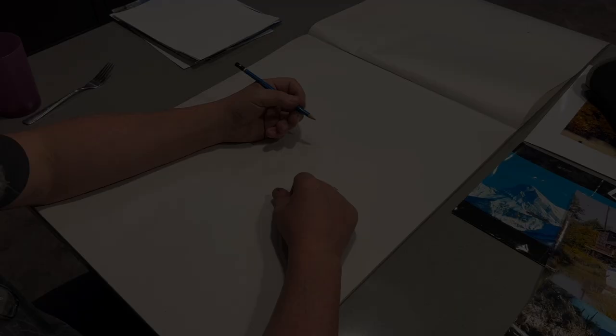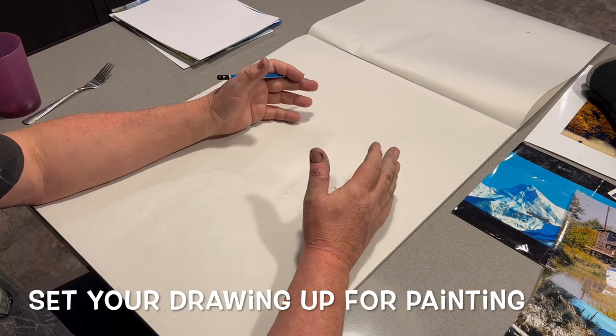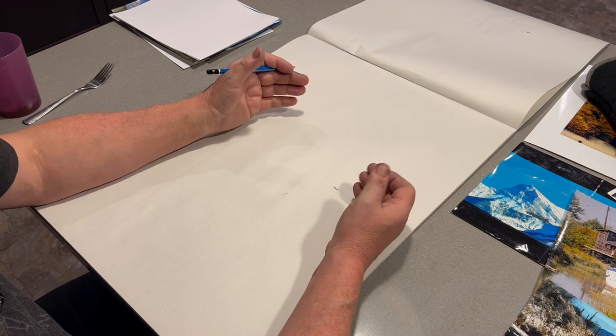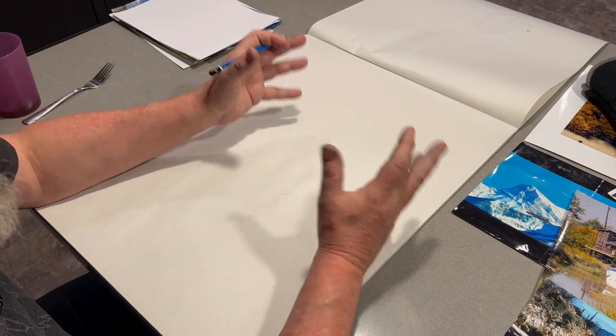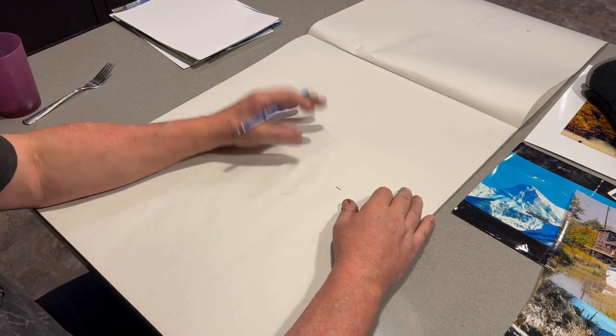If you can draw a box in perspective with shading, you can draw anything in the world. I say that with my small grain of salt: if you're looking at a photo and you understand the box, and if you can't find the box in something, I probably wouldn't paint it. You don't have to draw well to be able to paint, but you need to be able to at least get an icon or an image out of something for someone to recognize.